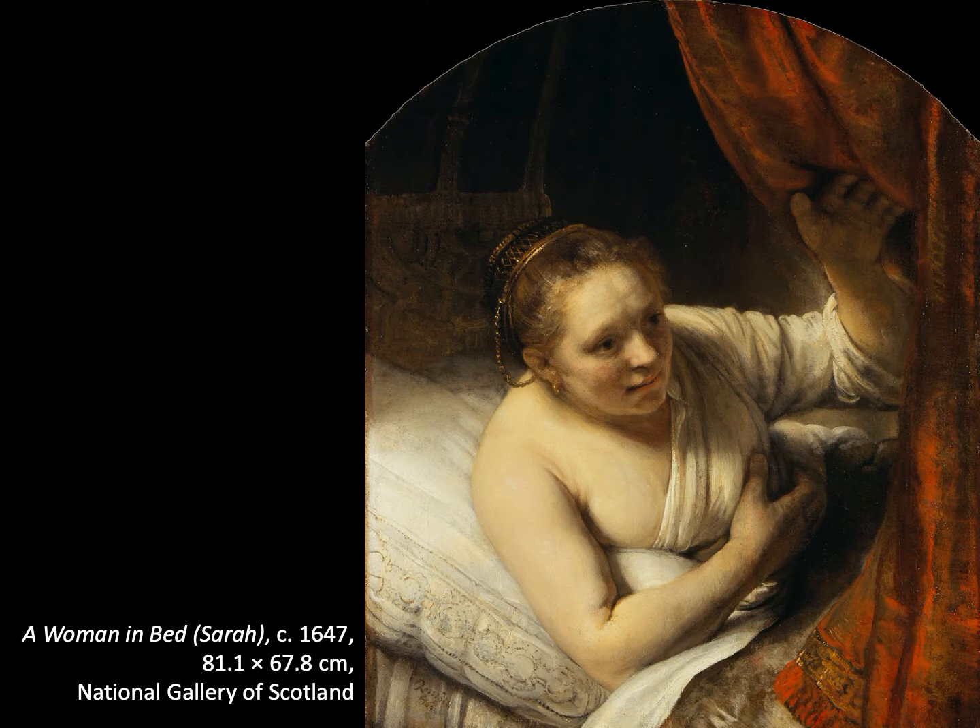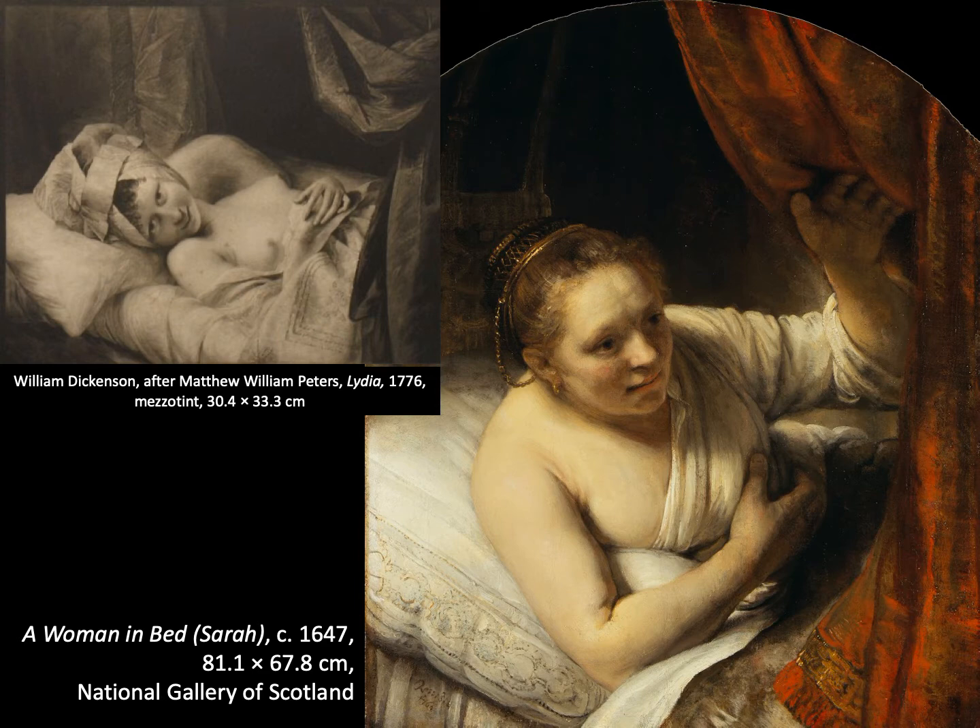There were also works in the style of Rembrandt. For example, it was believed at the time that the women in Rembrandt's work were too ugly, and in many copies the face has been made prettier. This is a mezzotint by William Dickinson after a painting by Matthew William Peters — later Reverend Matthew William Peters. I'll let you judge which is the greater work.